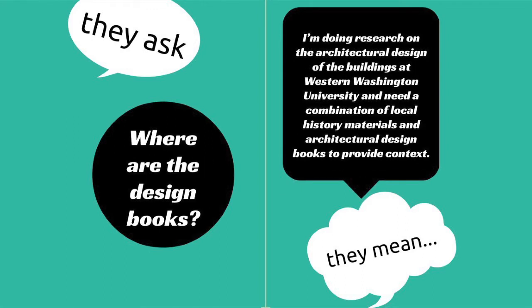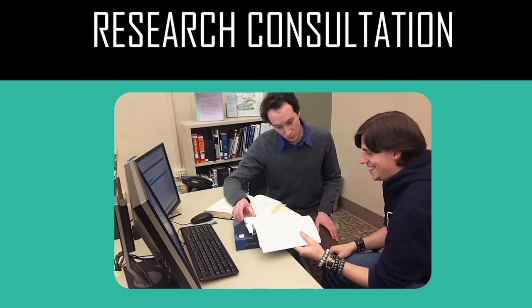They may ask, "Where are the design books?" — when in fact they mean they're doing research on architectural design of the buildings at Western Washington University and need a combination of local history materials and architectural design books to provide context. These are just a few examples that shed some light on the complexity behind many questions. To get at that complexity, often it takes a consultation session with a bit of dialogue back and forth — sometimes patrons don't know themselves that it's so complex, and that's where we step in to help.